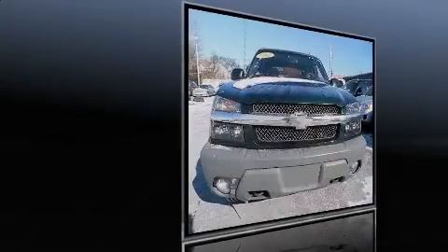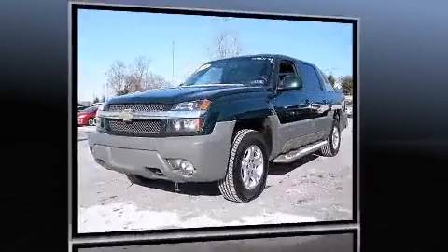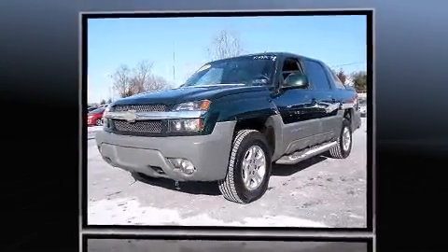Introducing the 2002 Chevrolet Avalanche 1500. It features an automatic transmission, four-wheel drive, and a powerful eight-cylinder engine.